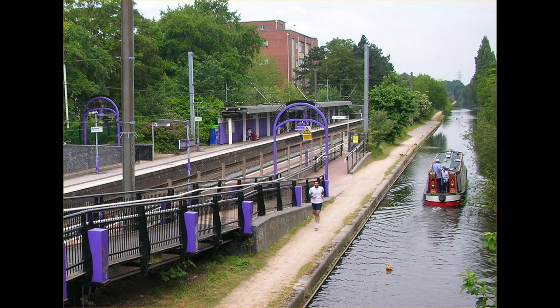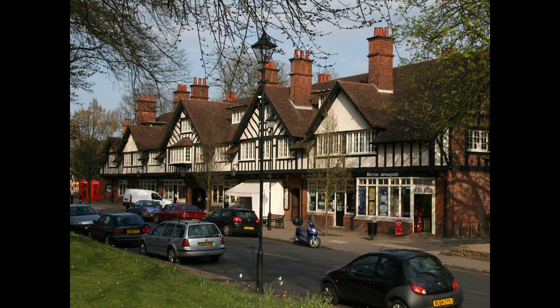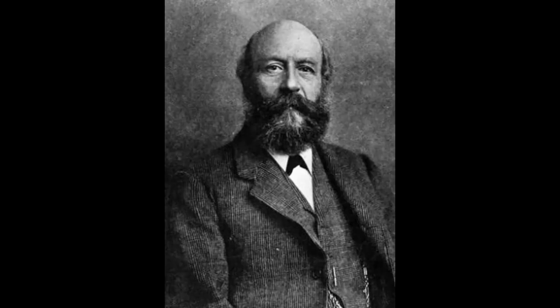On to Bourneville. The whole station is painted in purple, a reference to the Cadbury factory just next to it. The entire village is a sort of model village, designed in a mock Tudor style, and was built to accommodate the workers of the Cadbury factory in the late 1800s. Also, alcohol is banned in the village, because the Cadbury family were Quakers, and they do not believe in drinking it.